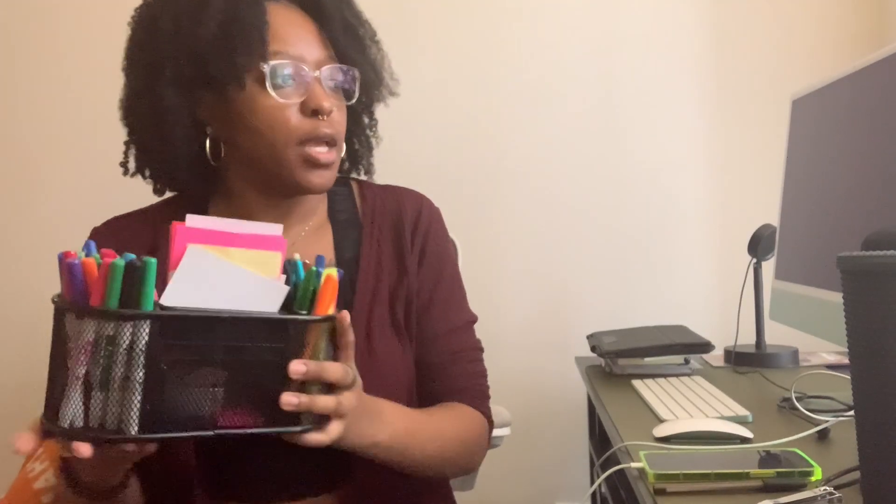Alright, the next step in organization is sorting out all of my writing utensils. Right now they're kind of separated — I have these divided into categories: permanent markers, dry erase markers, pens, highlighters, and pencils. And then I also have this giant mug of writing utensils. For organizing my utensils I got this four-quadrant rotating storage thing from Target. I'm not sure exactly how much it cost, but we're going to sort through all my writing utensils now.